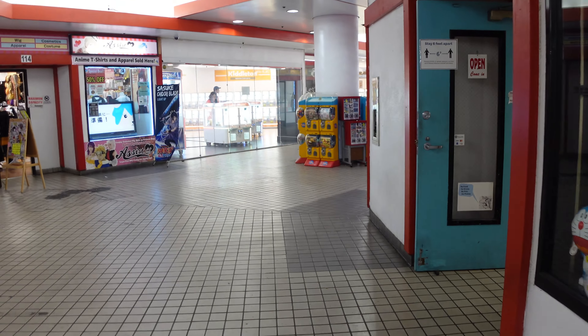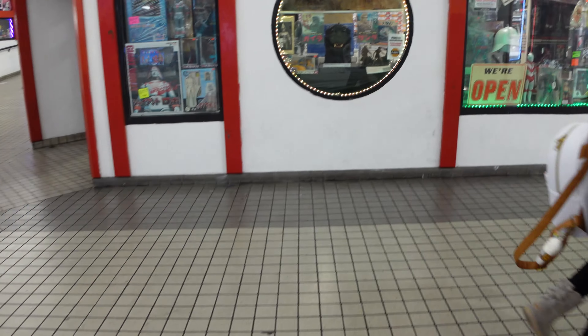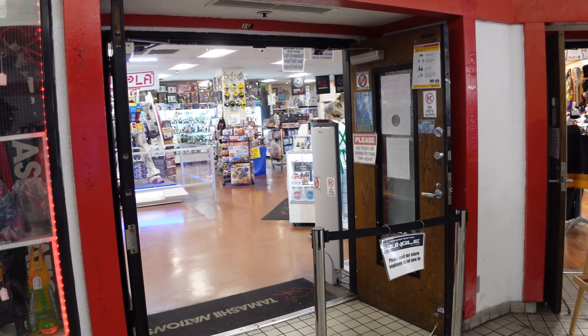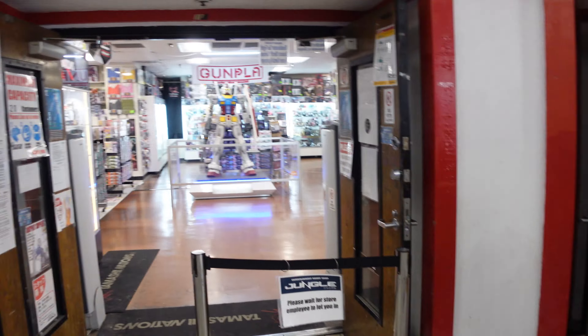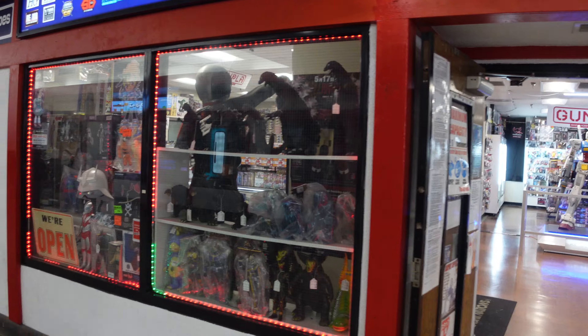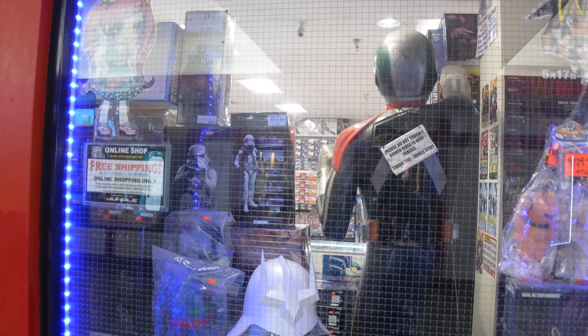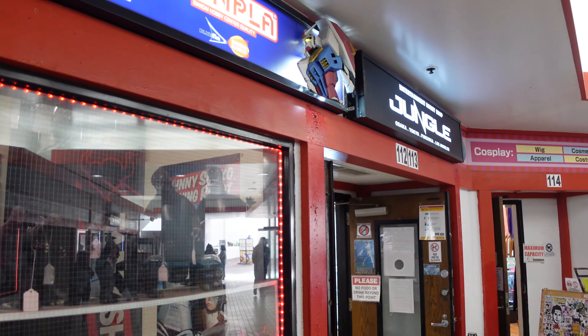Continuing over here, they also have a section for Gundam. I'm not really into Gundam, so I don't really shop here. But as you can see, it's a giant Gunpla store with a bunch of things. If you're interested in Gundam and model kits, this part of Anime Jungle is definitely the place to go.